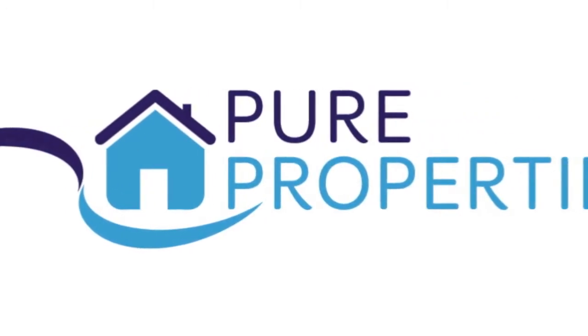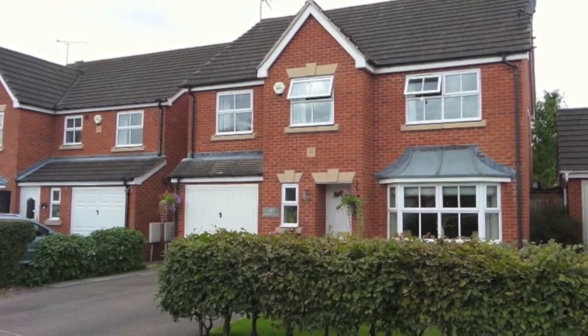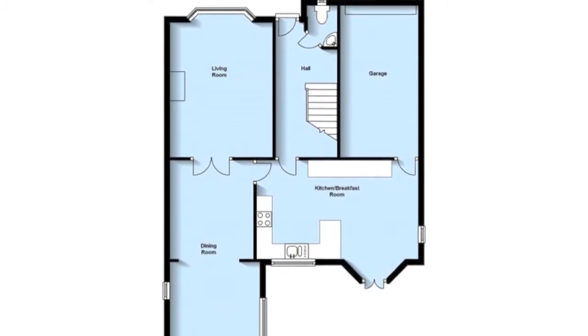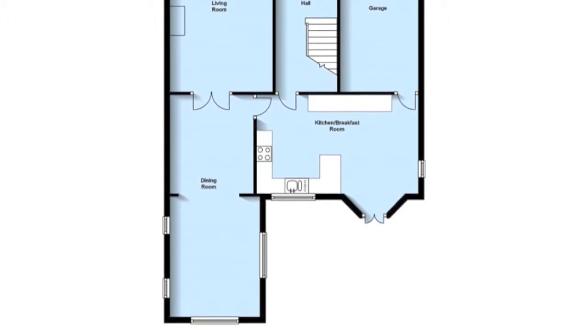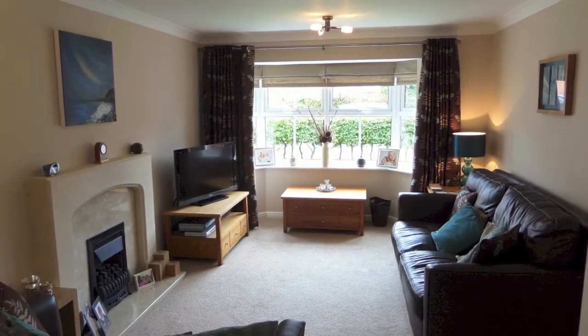Pure Properties are delighted to offer for sale this five-bedroom property situated in Nailcoat Grange, Coventry. Decorated to a good standard by the current owners, the entrance hall leads to the ground floor cloakroom and then into the lounge fitted with a living flame gas fire.